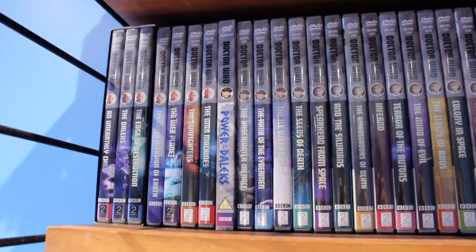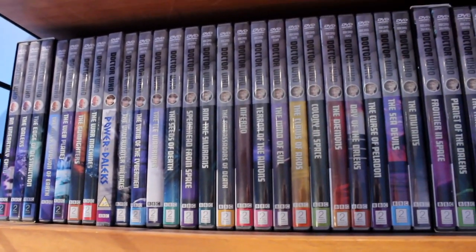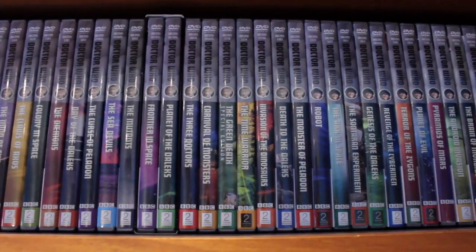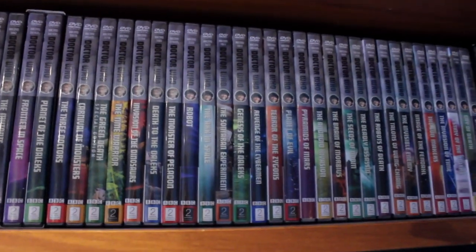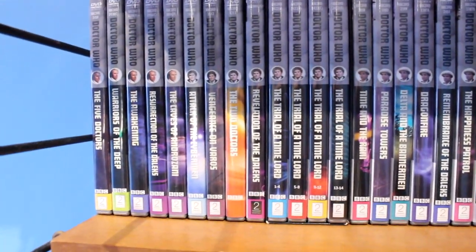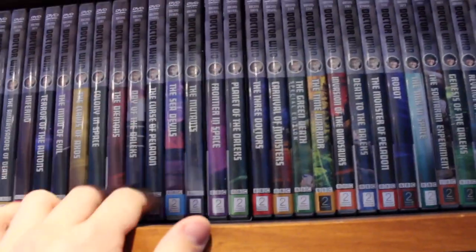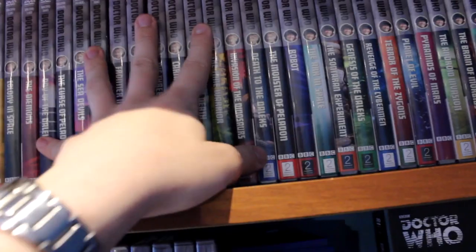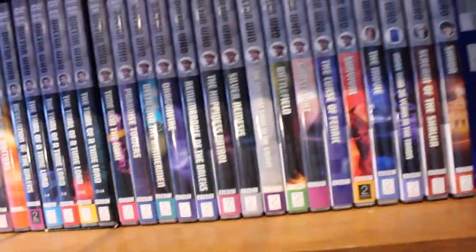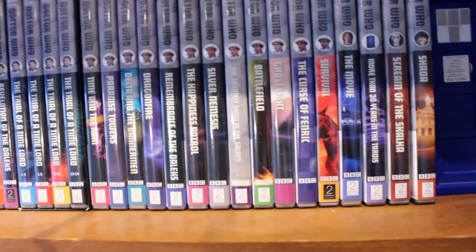Moving down here, I've got my DVD collection. I won't spend too much time on these because I am planning to do another DVD collection video at some point — an updated one. I'm now only missing about 60 from the Classic Era range. I have got some complete sets for some Doctors. The Pertwee era I've got just about all of now. And the McCoy era I've got all of — I find it a really underrated era, actually, and I really like McCoy's Doctor. So I was keen to pick up all his stories.